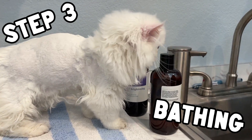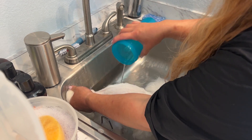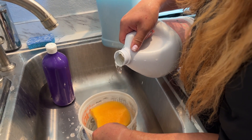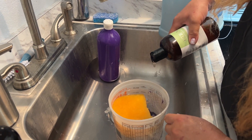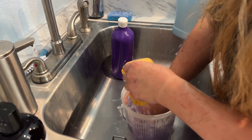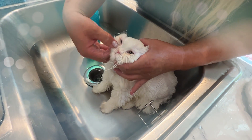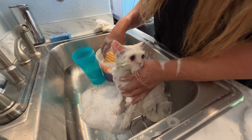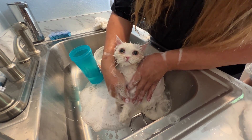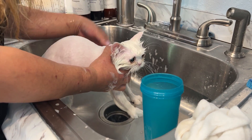Step three: bathing. When bathing cats, Asami uses warm water in a large bucket and uses a cup to wet them and rinse them. This decreases their stress by not having the faucet on. She makes a custom shampoo that meets the cat's specific needs. For Shushu, she chose a few products including a purple shampoo designed for white fur. She uses cotton to protect his ears while she gives him what she calls a blueberry facial. Then she washes him all over with the custom shampoo, rinses, and towel dries.